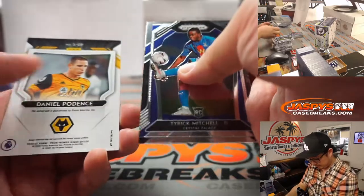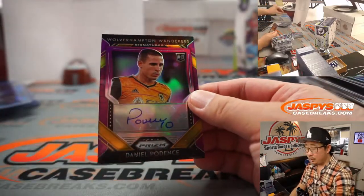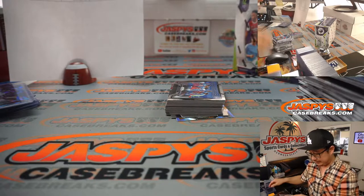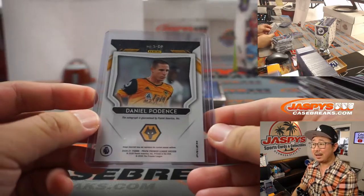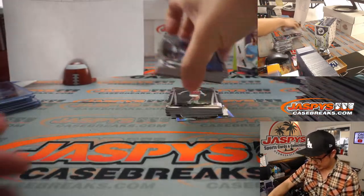And we've got an autograph! For Wolves — Wolverhampton Wanderers — Daniel Podence. There you go, Tim Tyler with Wolverhampton Wanderers.